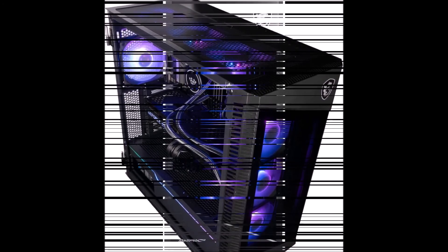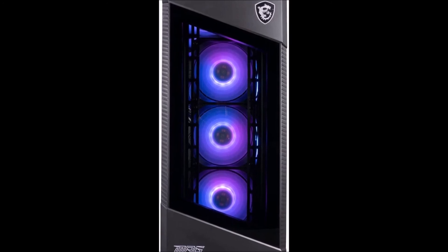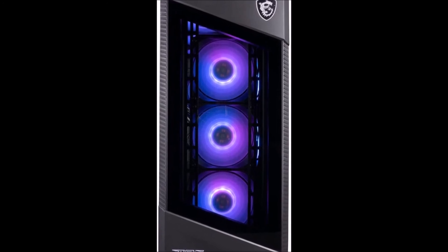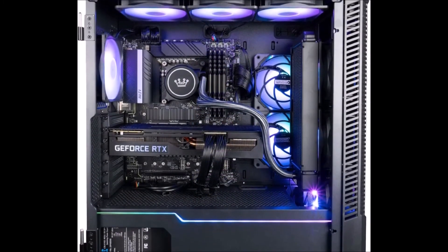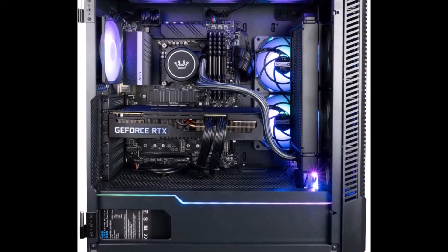The MPG Velux 100 series is optimized to provide generous and effective airflow for system cooling with vents built throughout the system. Quickly control the MPG Velux 100 series lighting effects with the Insta light loop at the touch of a button. Click through the profiles at ease and choose a favorite.